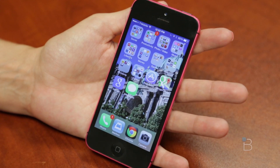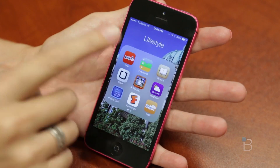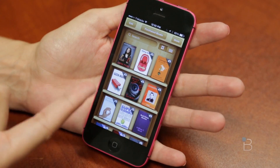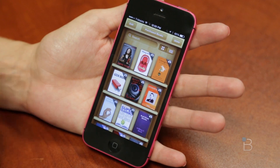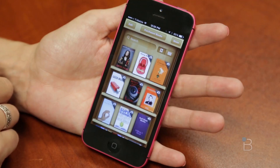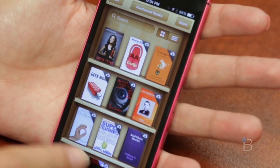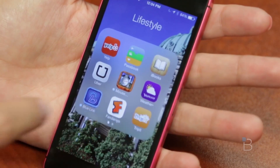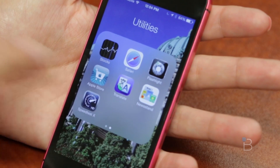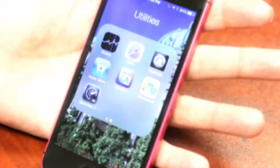Now onto some things I was surprised did not get changed. There are a couple of native first-party apps for Apple, like iBooks, that were not changed — it's the same skeuomorphic design we've seen before. Really shocked they did not change this. Almost makes me wonder if they're working on a larger change for iBooks and Newsstand in general. Speaking of Newsstand, one nice thing is yes, you can in fact throw it into a folder now, so if you've ever wanted to get rid of that Newsstand, now you can.